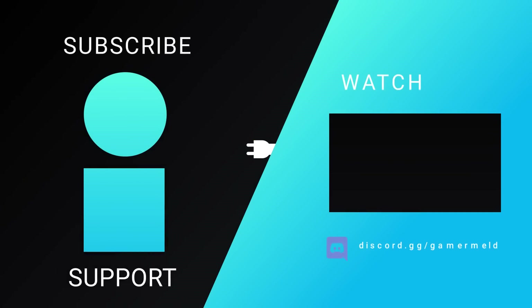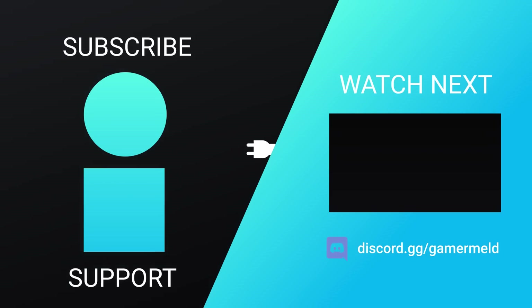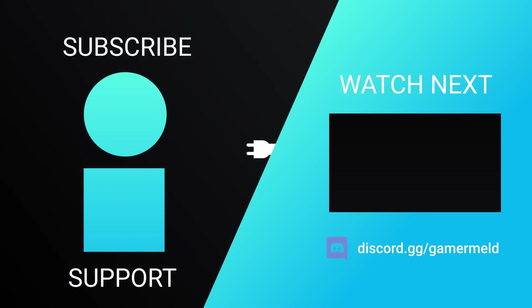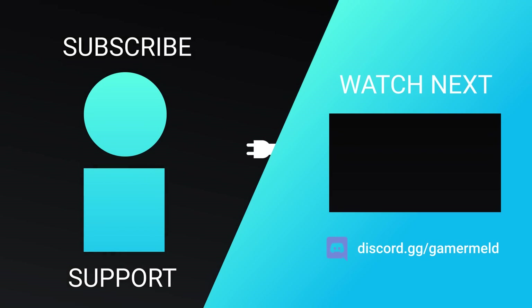That does it for today. Are you excited for Intel's upcoming 12th Gen CPUs? Let me know down in the comments below. If you like all things gaming hardware, make sure to check out the Gamer Melt Discord server at discord.gg/gamermelt. And as always, have a great day!